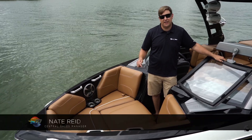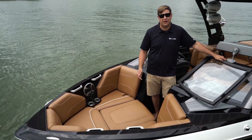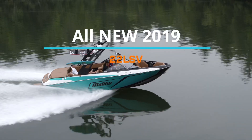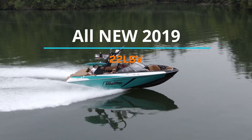Hey everybody, I'm Nate Reed, wannabe professional athlete and central account manager for Malibu Boats. Today we're on the banks of the Tennessee River, and I want to introduce to you the all-new 22 LSV, the newest member to the LSV family.